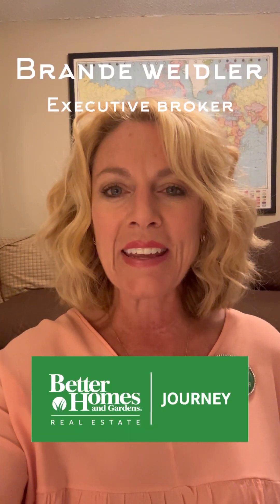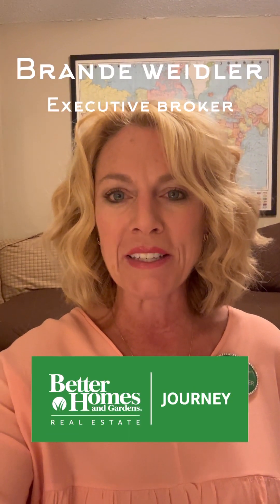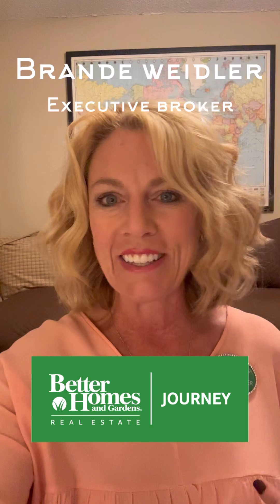Here we are again this week. We are going to continue discussing the real estate contract for residential property, and hopefully we'll get through more than two pages today. I'm Brandy with the Come Home team of Better Homes and Gardens, and I have a tip for you if you're selling your house.